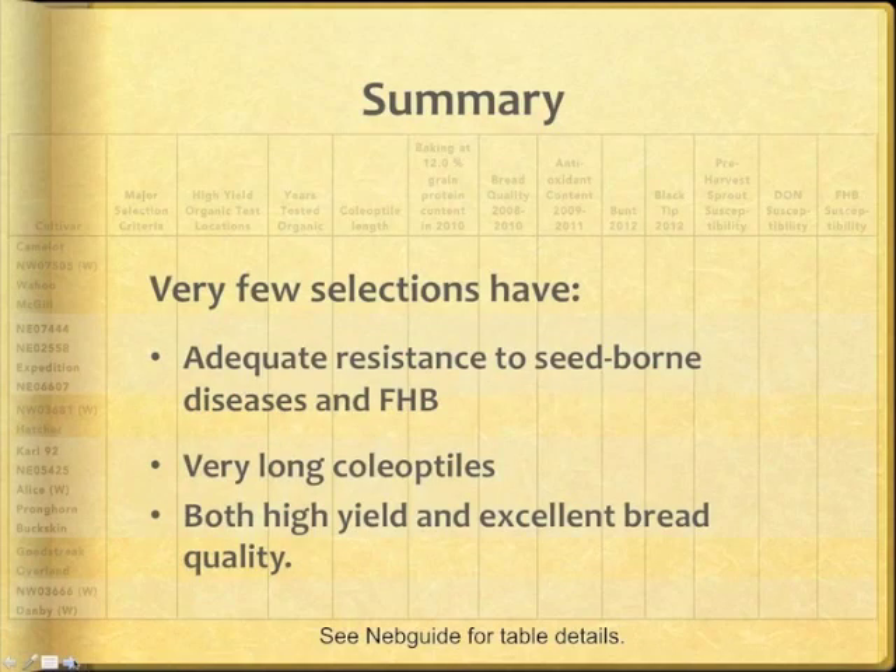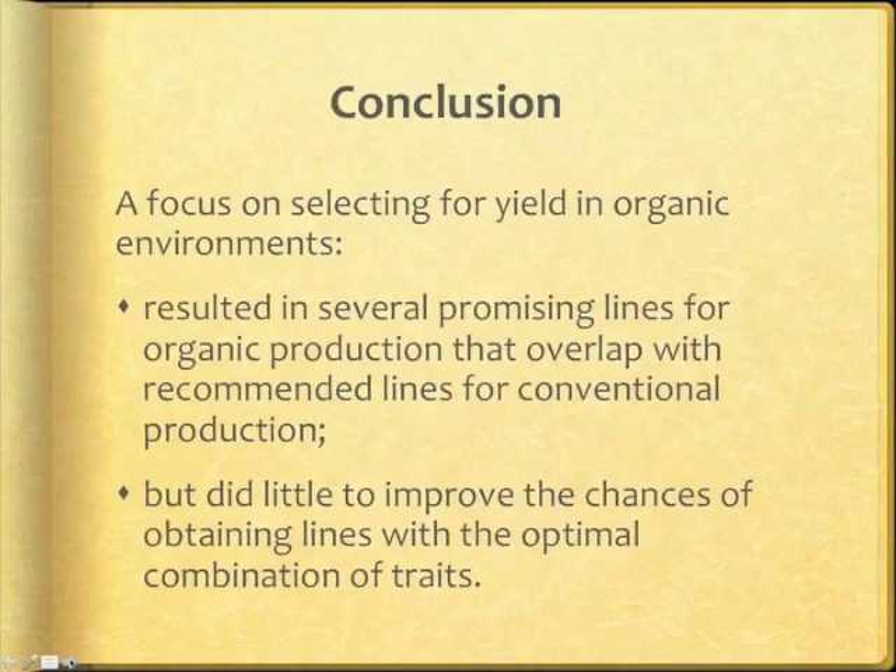In summary, although quite a few lines yield well in organic environments, they do not necessarily perform well in conventional management systems. Very few lines have adequate resistance to seed-borne disease and FHB; very few have long coleoptiles; very few have both excellent bread quality and yield. Focusing on yield and white flour bread quality, we did discover several adequate lines for organic production that mostly overlap with recommended lines for conventional production, but they did little to improve chances of obtaining lines with the optimal combination of traits to match the needs of organic markets within specific ecozones.